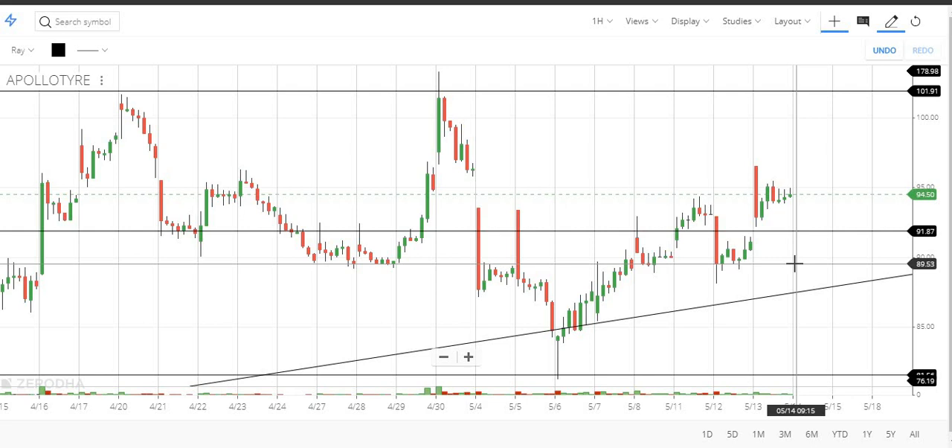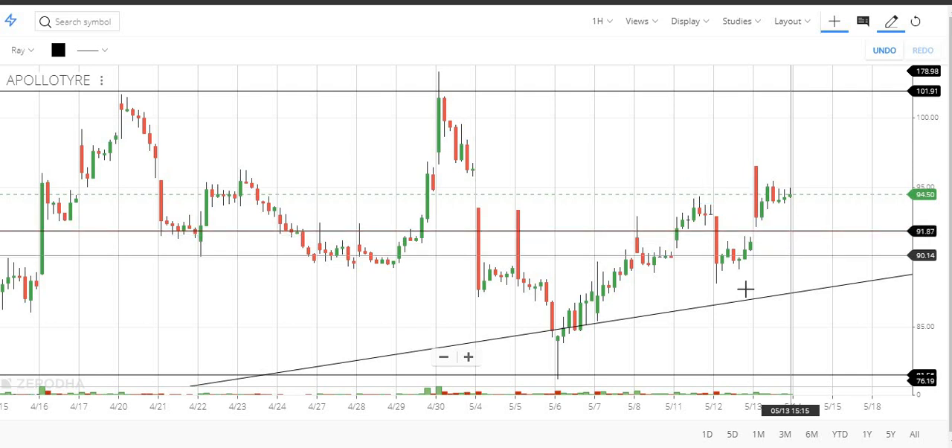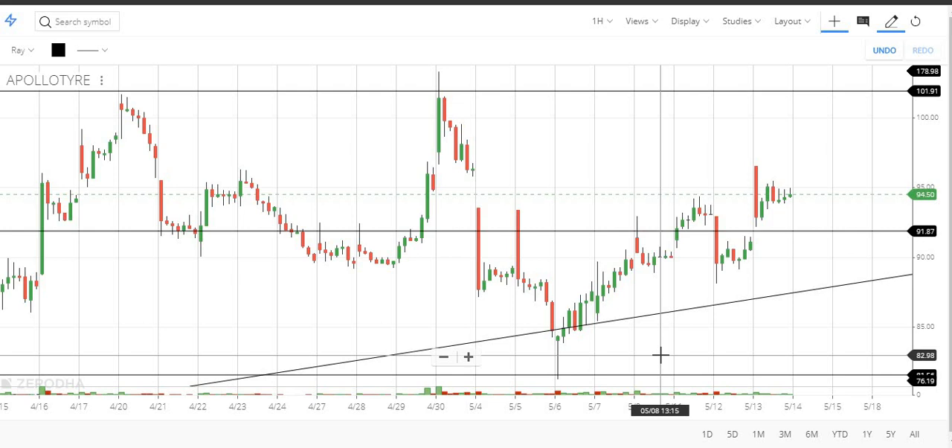This is for intraday traders. If you look at the long swing trading, the 92 level is below. You have 75 to 80. This range is very strong support.